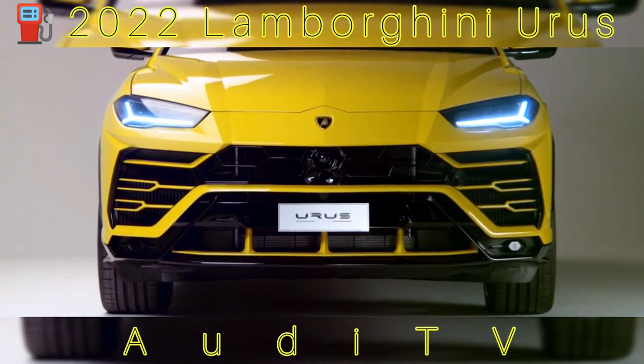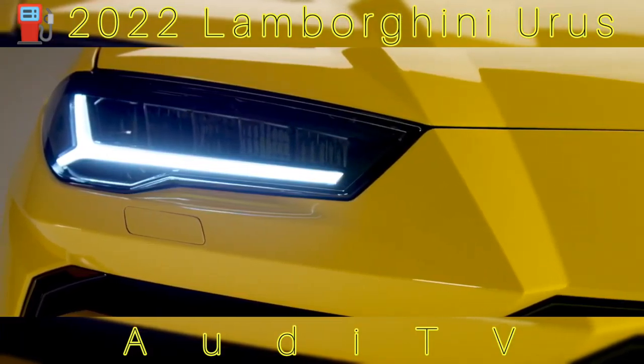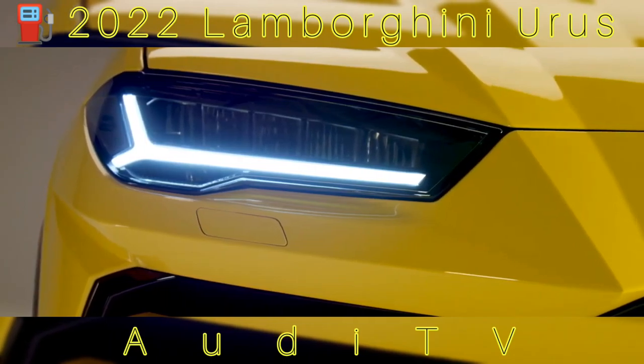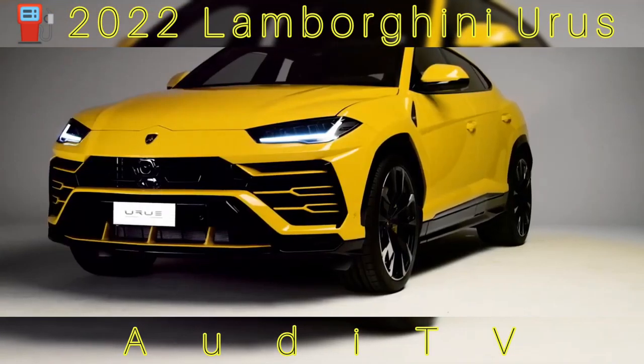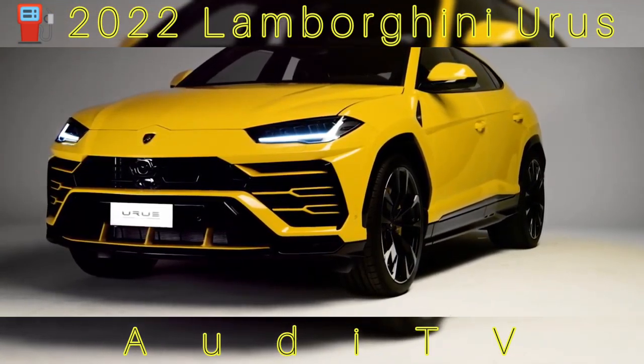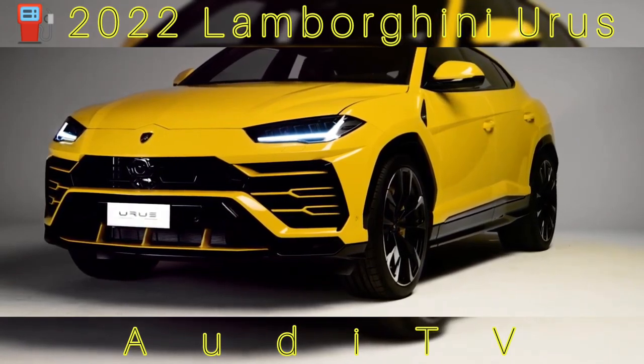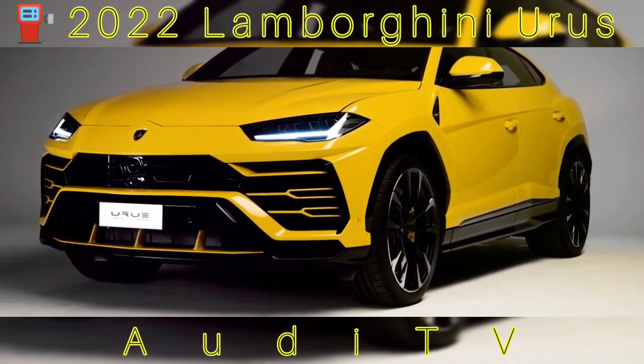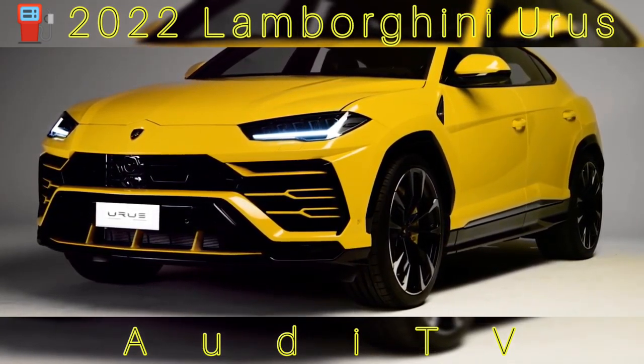Lamborghini makes the 2022 Urus more unmistakable, if that's even possible, by giving it wilder paint options. These include bright green, orange, or yellow as part of the new Pearl Capsule Appearance Package. This kit also adds contrasting 23-inch wheels as well as black trim pieces on the roof, rear diffuser, and spoiler.